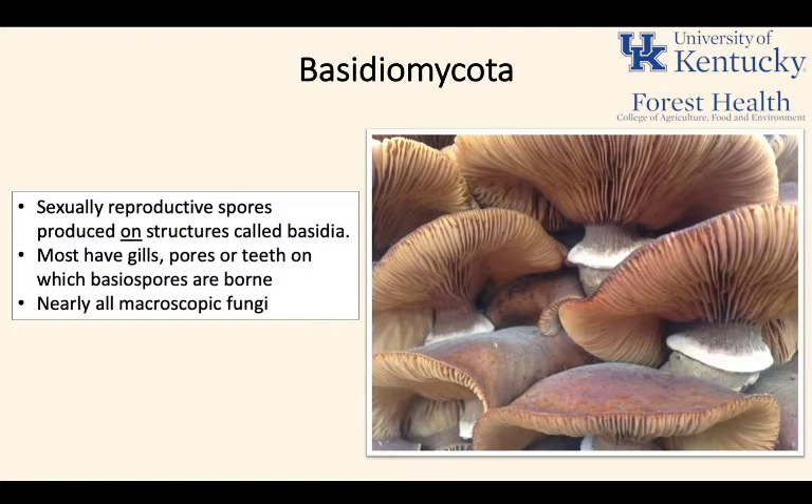Most of these fungi are what we think of when we think of mushrooms. They have gills, pores, or teeth on the underside of their cap on which their basidiospores are held. Nearly all macroscopic fungi are going to be basidiomycetes, with a few exceptions.